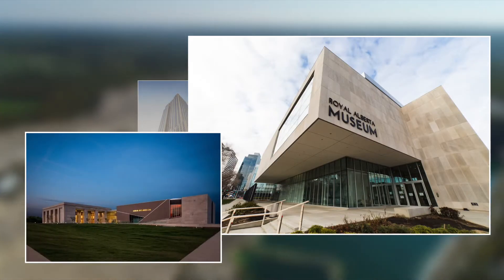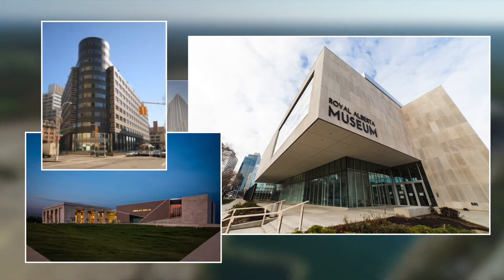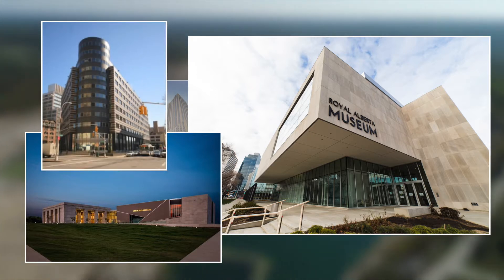Recent projects include the Royal Alberta Museum, the Civil Rights and Mississippi History Museums, and the Metropolitan Transportation Authority Building in Brooklyn.